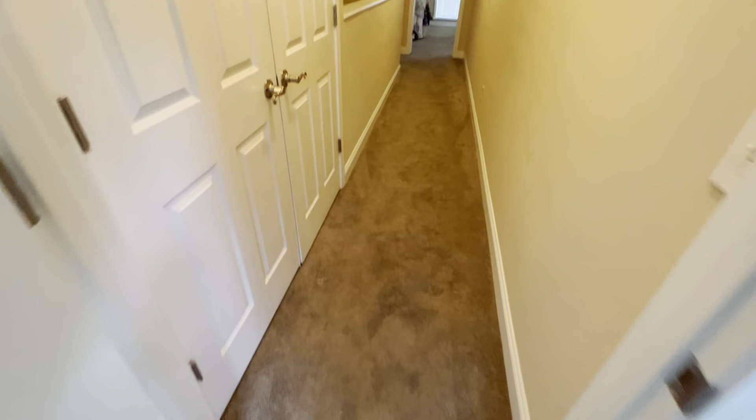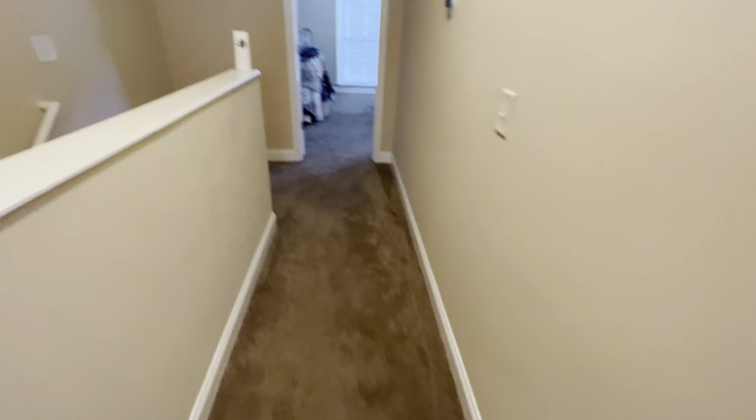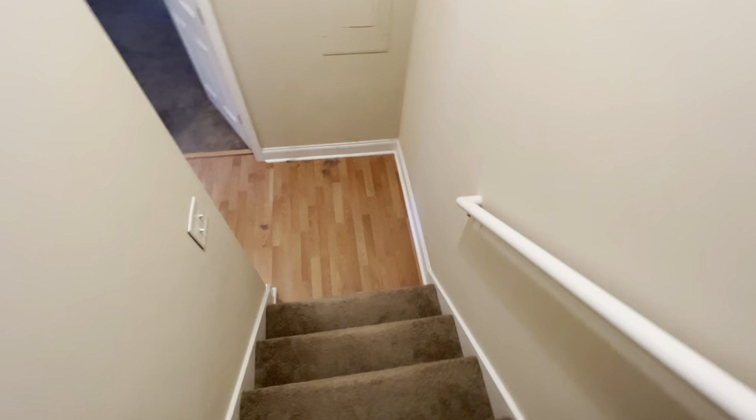Overall, it would definitely need at least a professional cleaning on the carpets, maybe replacement depending on whether the smell goes away. It is a little matted down in high traffic areas with a few stains here and there. Overall it's in pretty decent shape — just a little dirty. It would probably need a repaint on the walls, and you can see there are dust bunnies on the floors and things like that.